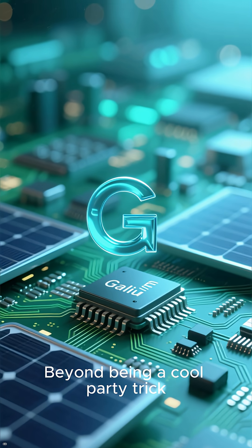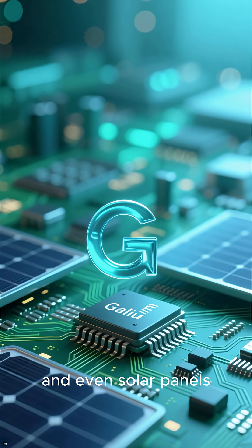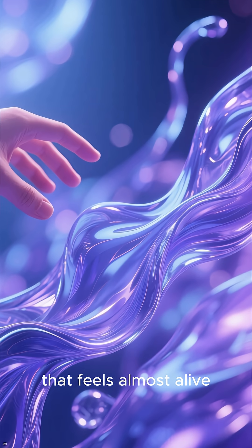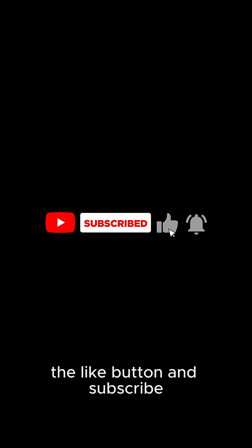Beyond being a cool party trick, gallium is actually used in advanced electronics and even solar panels. It's one of those rare elements that feels almost alive, shifting and changing right at your touch. If you found this interesting, consider hitting the like button and subscribe.